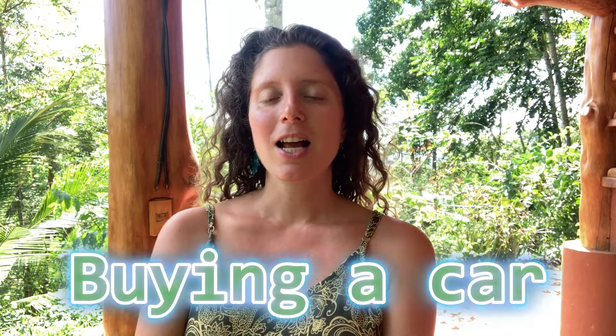Moving on to cars — car prices can vary a lot, and cars in Costa Rica are very expensive. For a while they were no longer importing new cars, so everything you could buy was used. Demand is quite high from expats arriving in November, December, and January. It's easier to buy a car in April or May than at the end of the year, since many people buy for the dry season and sell when they leave.